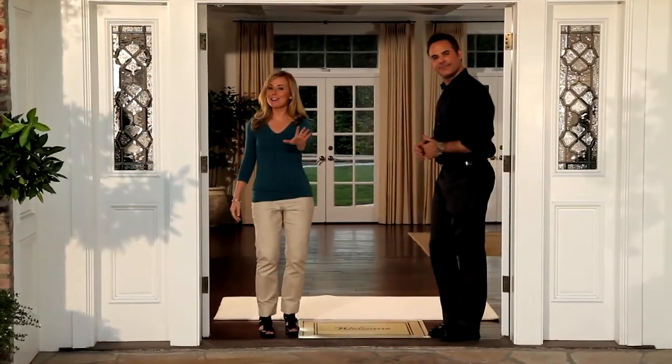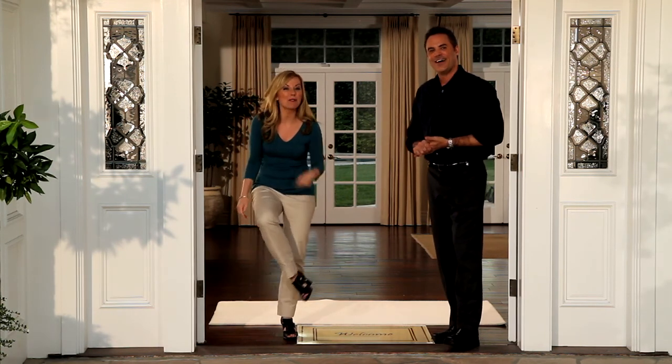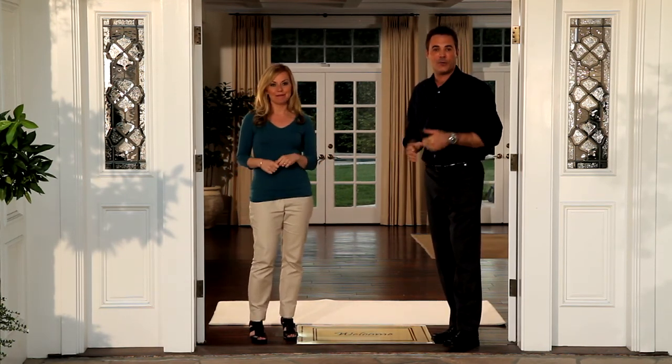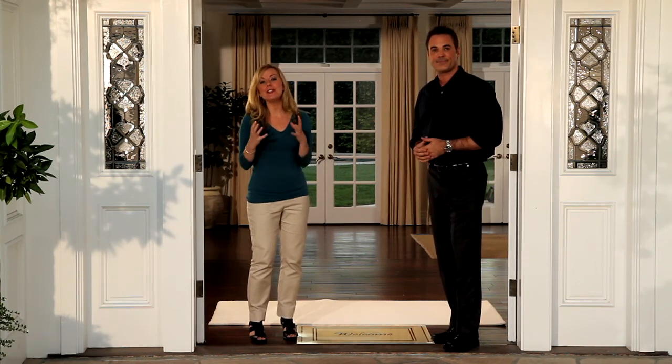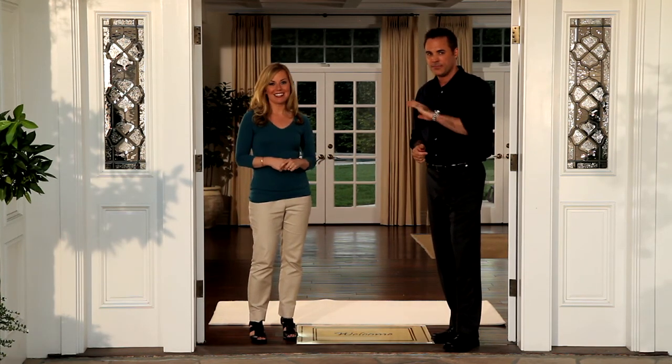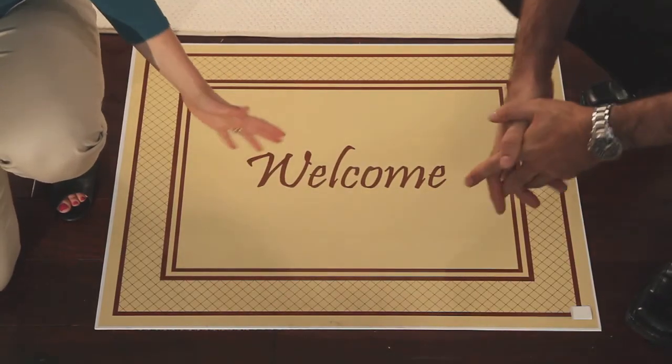Hello, everybody, and welcome. Come on in. On second thought, you better stop right there. Have you ever thought about what's at the bottom of your shoes? You drag dirt and germs and bacteria into your home every day. That's the reason you have to vacuum and dust so much. But those days, they're history. This is The Amazing Mat — an amazing way to simply leave dirt at the door.